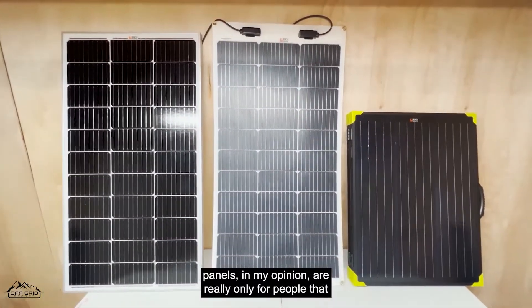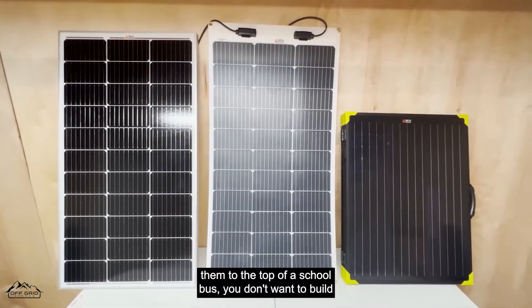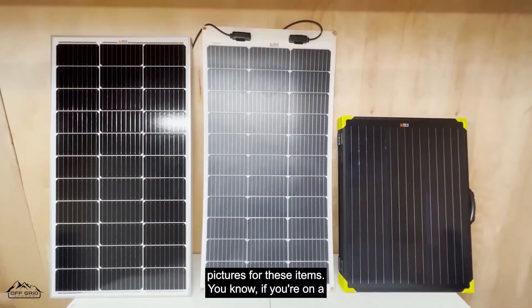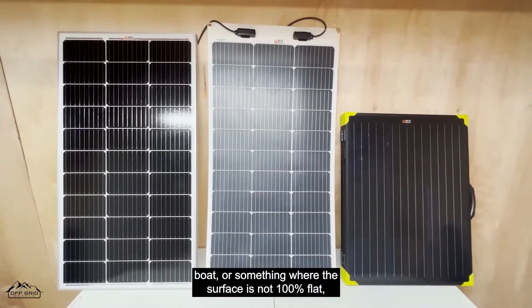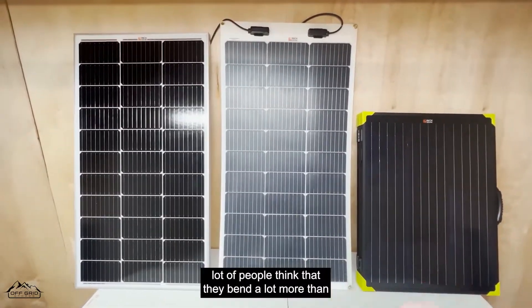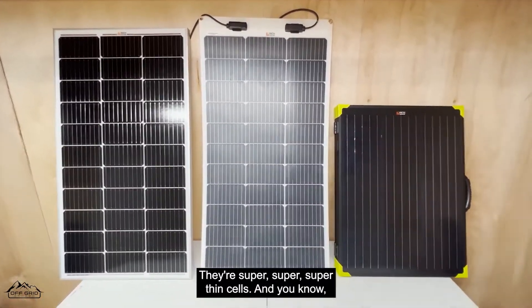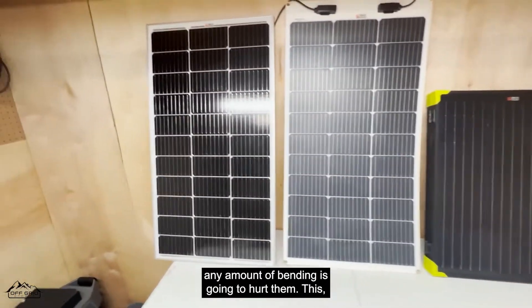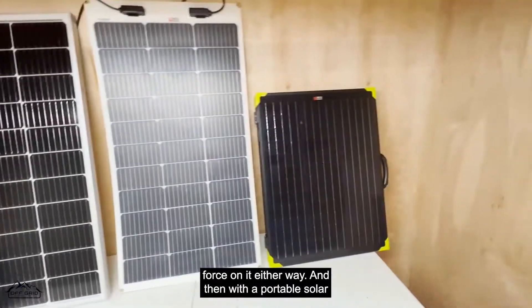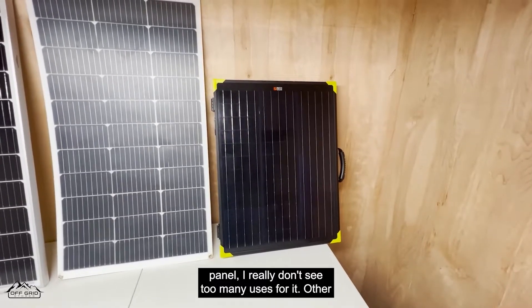Flexible panels in my opinion are really only for people with certain specific applications — like if you're trying to put them on top of a school bus and don't want to build any type of jig, or if you're on a boat where the surface isn't 100% flat. One thing I've noticed is a lot of people think they bend a lot more than they do, which leads to damaging the cells. These are super thin cells and any amount of bending is going to hurt them.